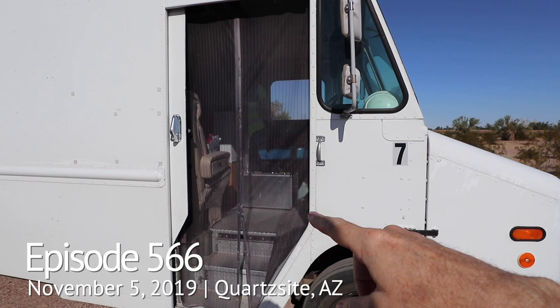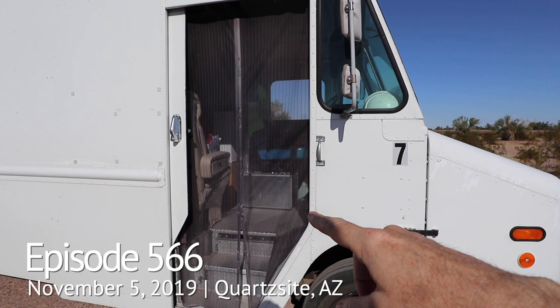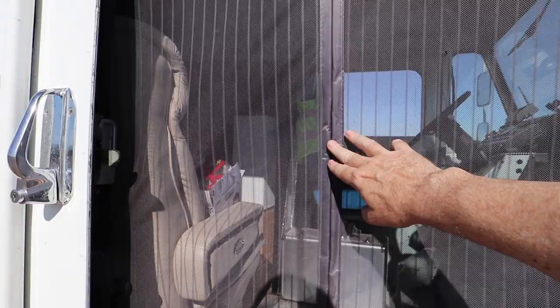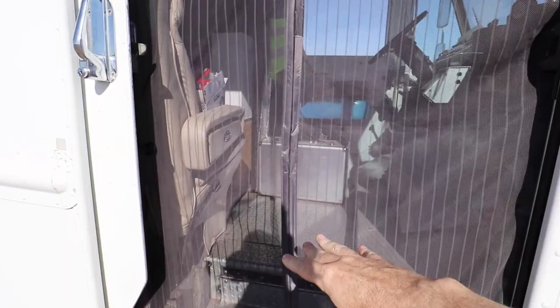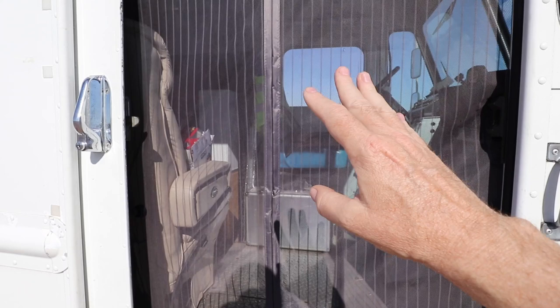Over the door area of my step van I have these wonderful screens that I've seen so many people use. They're magnetic. There's a series of magnets here, and it opens up and then when you let go it just pops back together with the magnets holding it together, which makes it easy to go in and out and to keep bugs, flies, and insects out. Really great for insects, not so good for rodents. Let me show you.